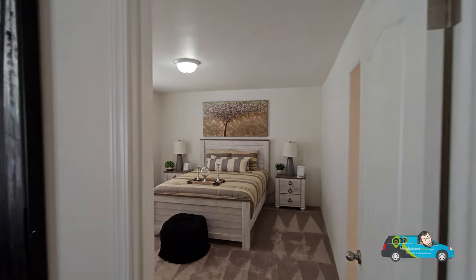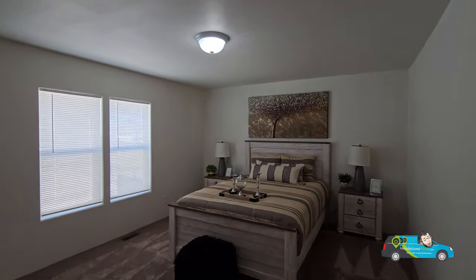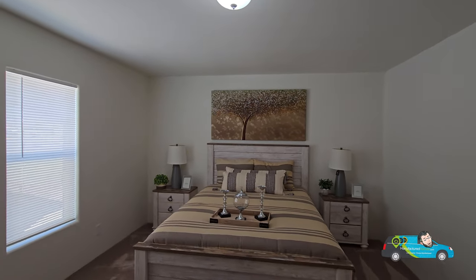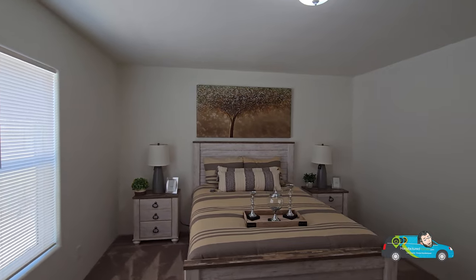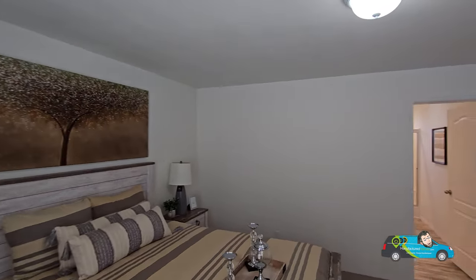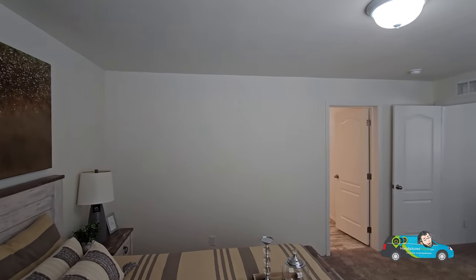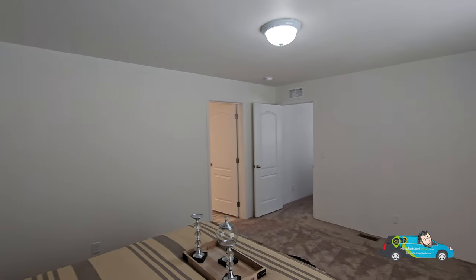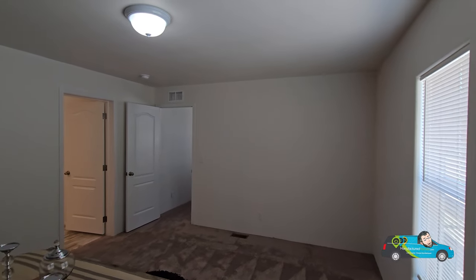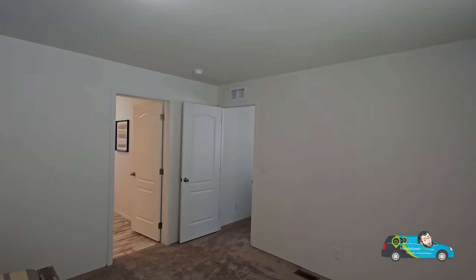Walking into the primary bedroom, the size is 16 feet by 13 feet 4 inches. In here we have a queen-size bed situated right there, so you can see how much room you have on either side — you could easily put a king. Right over there you've got room for dressers, a sitting area — plenty of space in this primary room.